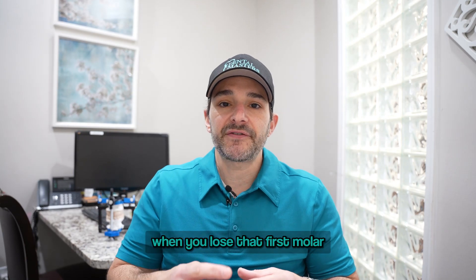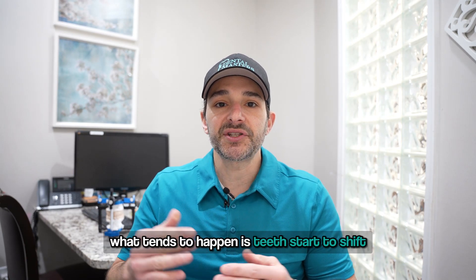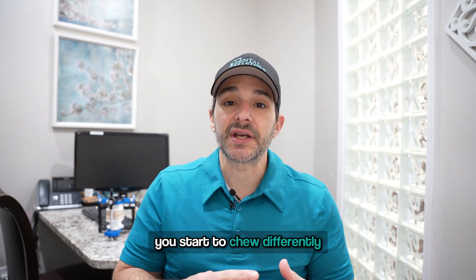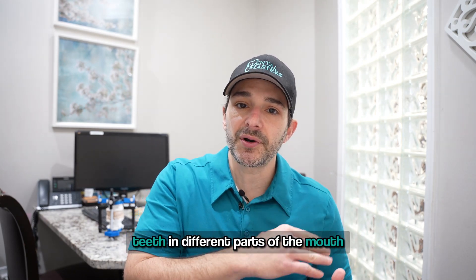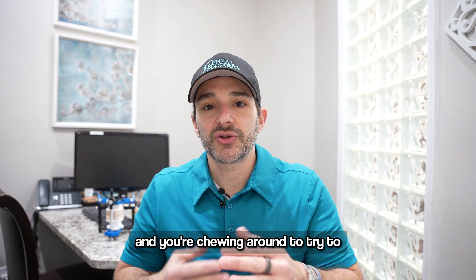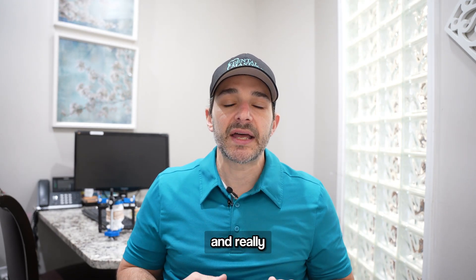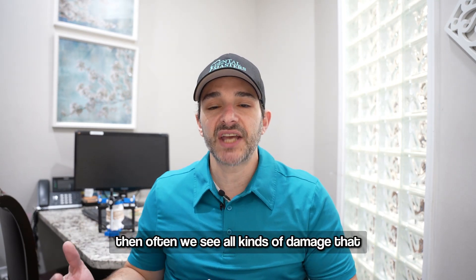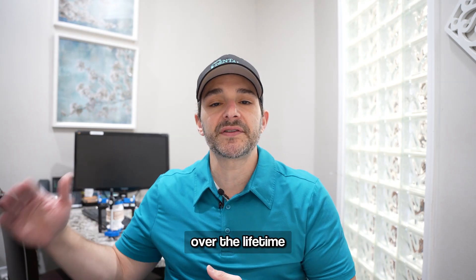When you lose that first molar, what tends to happen is teeth start to shift. And when teeth start to shift, you start to chew differently. You may start to wear teeth in different parts of the mouth because of an avoidance pattern — meaning you're chewing around to try to adjust to this change. And really, if that tooth is lost and it's not replaced, we often see all kinds of damage that can take place over a lifetime.